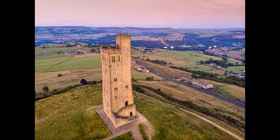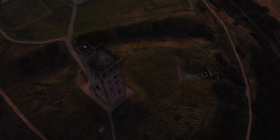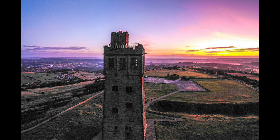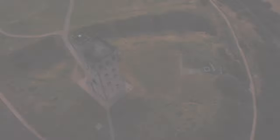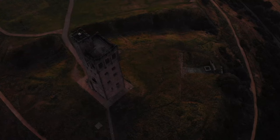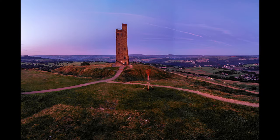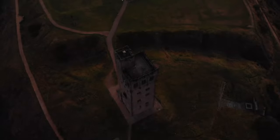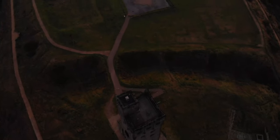During the Second World War, it was suggested that the tower should be demolished to prevent it from being used as a navigation aid by German bombers. A few bombs were dropped near the tower in 1940 and 1941, but it is thought that these were just randomly jettisoned. Although it is often referred to as the Jubilee Tower, the correct name is the Victoria Tower.